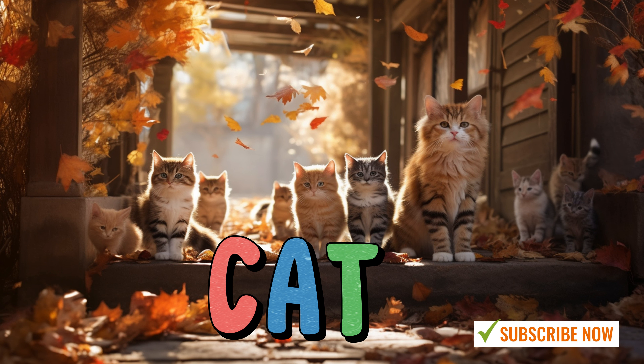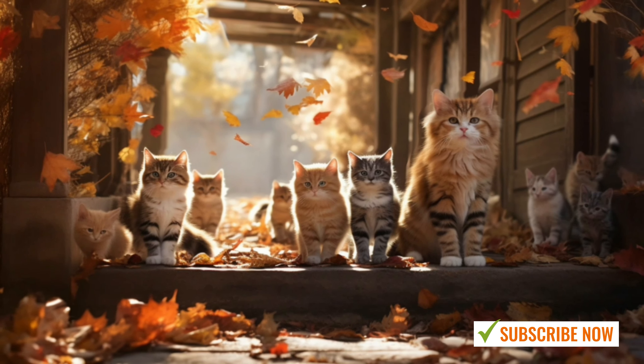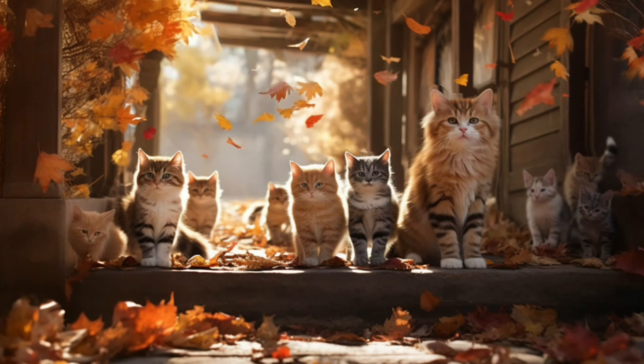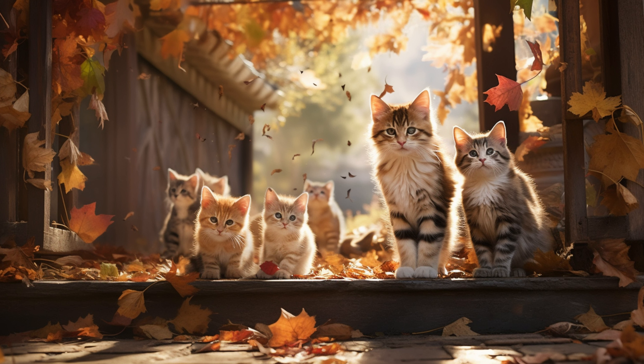Cat. Cats are cute and curious animals that make wonderful pets. They come in different colors and patterns, like stripes, spots, or solid colors. Cats have soft fur that feels nice to touch. They love to play with toys, chase after things, and even pounce like they're hunting. Cats often like to find cozy spots to curl up and take naps. They use their whiskers to explore their surroundings and their sharp claws to climb and scratch. Cats are independent, but can also be affectionate, purring when they're happy.